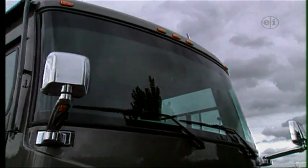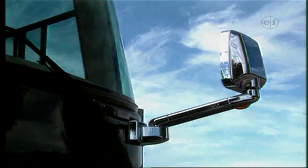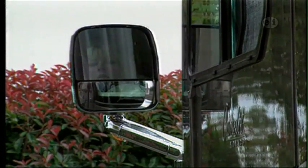Looking outside, the one-piece windshield gives the driver a great view of the road, and the wipers are stored low and out of the way. As for seeing the road behind you, the dual-headed heated front-mounted mirrors offer great side and rear visibility.